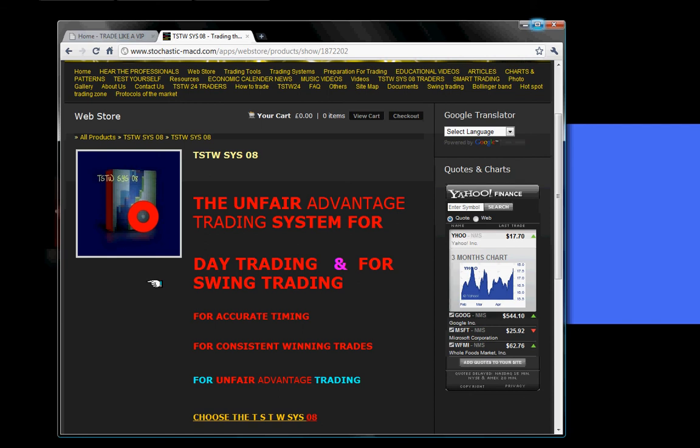For those of you who have purchased the TSTWSYS08 trading system before and haven't received your free TSTWSYS08 bonus, you may contact us — it's only recently that we decided to give all TSTWSYS08 traders this extra system. It wasn't like this before. We will give them for free the extra trading system, though we are not obliged to do that.